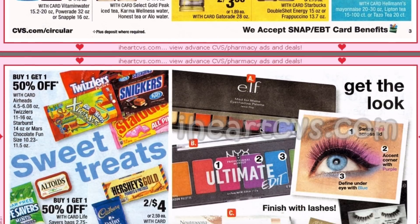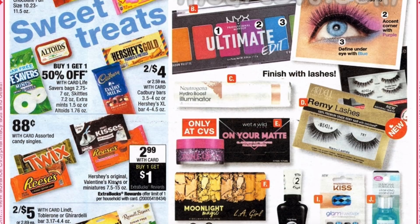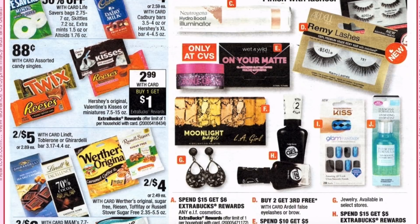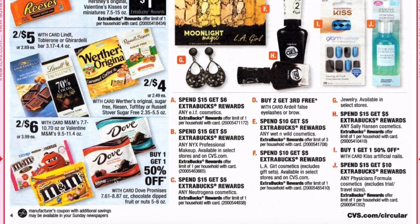Moving on, we have buy one get one 50% on Airheads, Twizzlers, and Mars fun size, also on the Lifesavers bags, Skittles, Extra mints, and Altoids. We have the Hershey's original Valentine Kisses and Miniatures — so we're on to Valentine's Day, which is obviously our next big holiday. They're going to be $2.99 plus buy one get $8 ECB. We also have buy one get one 50% on Dove and M&M's Valentine's at two for $6.